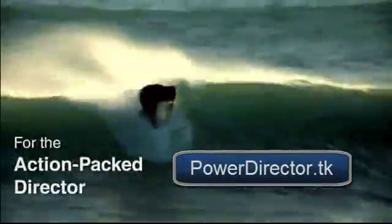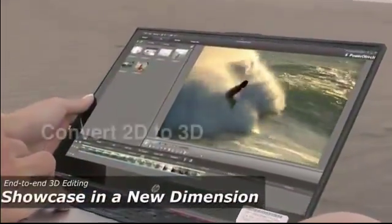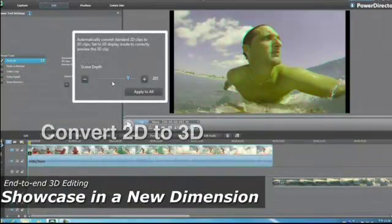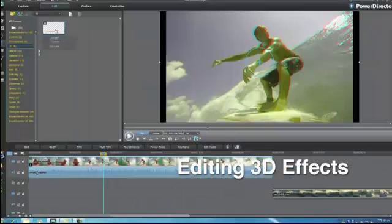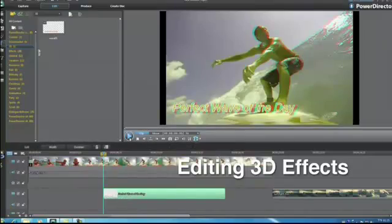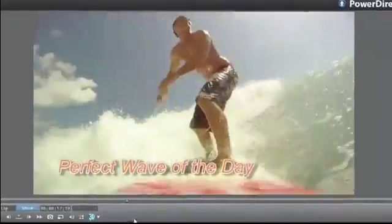Making impressive 3D movies is no longer Hollywood's privilege. You can import popular 3D contents, or easily convert 2D to 3D in one click. And PowerDirector's end-to-end 3D editing tools guarantee you a stunning movie that will amaze your audience.